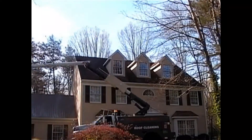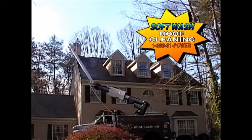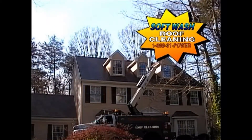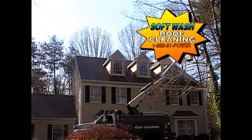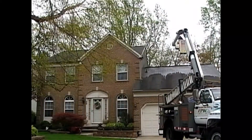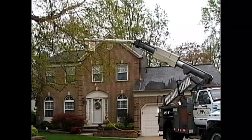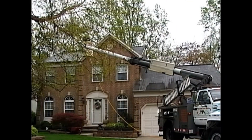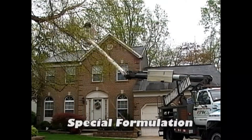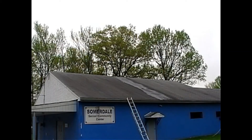Here at Precision Power Wash, our soft wash roof cleaning process is specially designed to eradicate the mold and algae that has contaminated and eats away the roof shingles. With the availability of our own high-reach boom trucks and man lifts, Precision Power Wash applies the soft wash roof cleaning solution at a very low pressure. Our specially formulated roof cleaning solution contains an algaecide and fungicide, along with a mild soap.